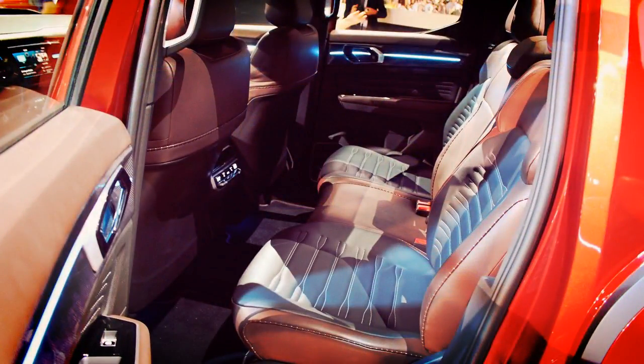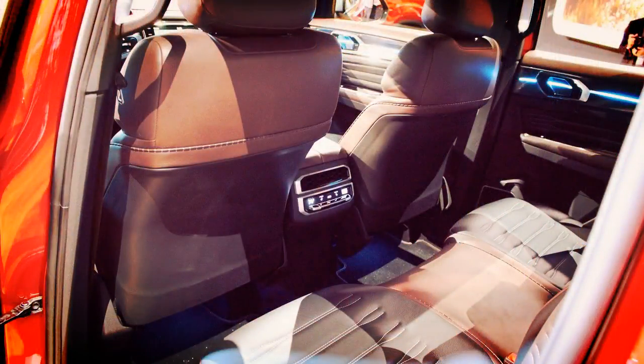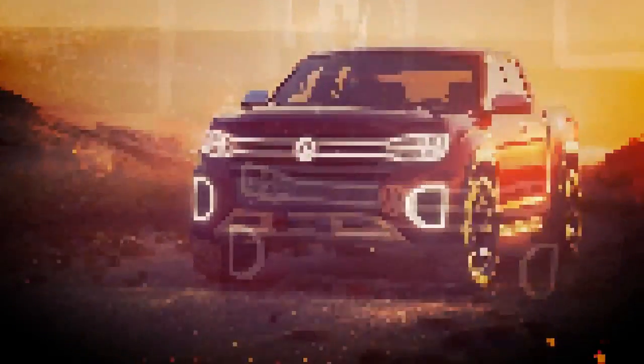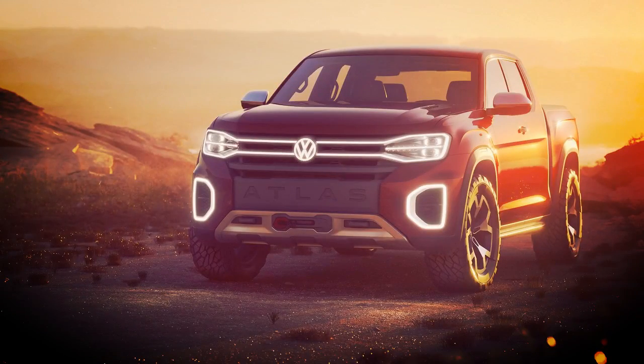The robust look means business, and it's complemented by 20-inch wheels with 275/55R20 tires. The front grille illuminates across its grille crossbars, giving it some sophistication. LED technology was used for all of the vehicle's exterior lighting.